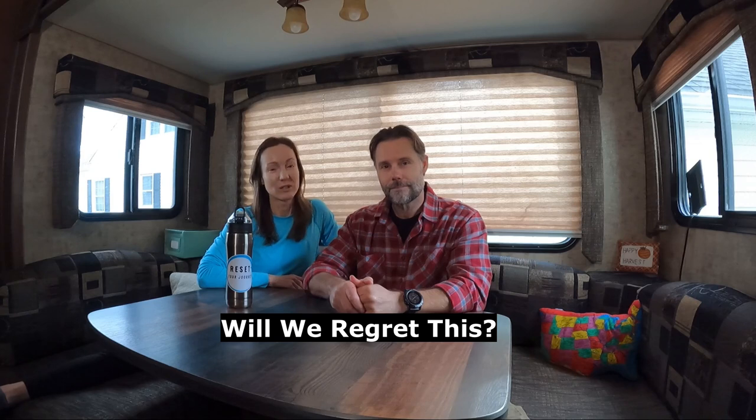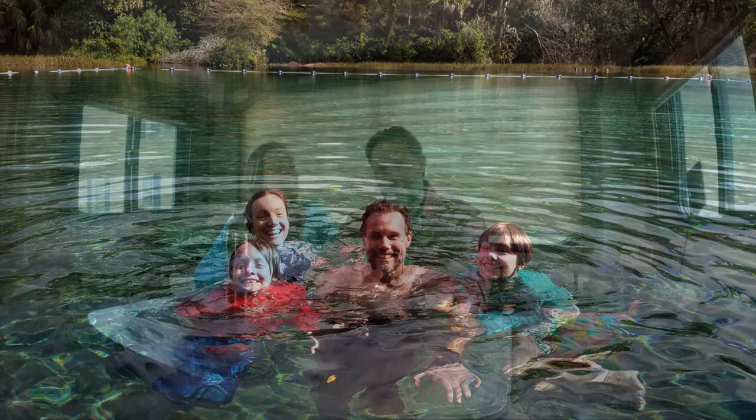Will we regret this? We definitely don't regret this at all. Every circumstance comes with its pros and cons — living in a house versus living in a travel trailer. So far the pros outweigh the cons. Why did we do this in the first place? We wanted to get out and explore more, spend more time with family, and downsize. I wasn't spending much time with the family because I was working and working for all our stuff.